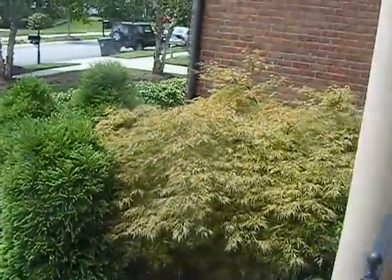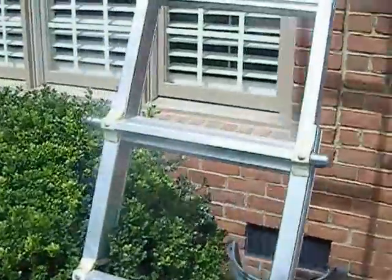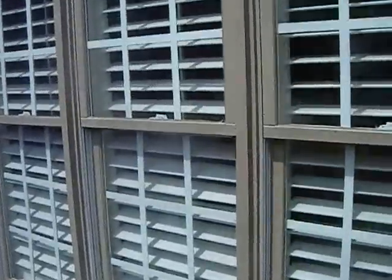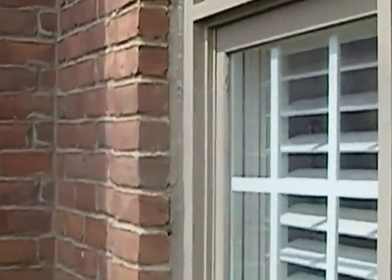While walking around this home out in Skybrook, which is in North Charlotte, the first thing I noticed is downstairs there was a very large gap in between the brickwork and the window molding, which is a sign that this brickwork has begun to pull away from the home at some point.